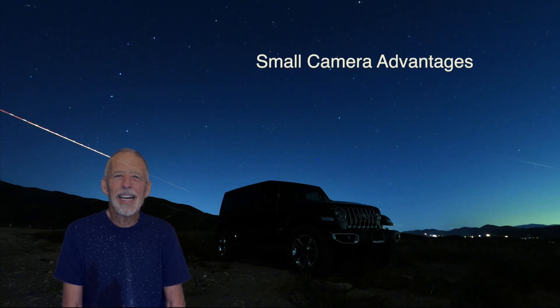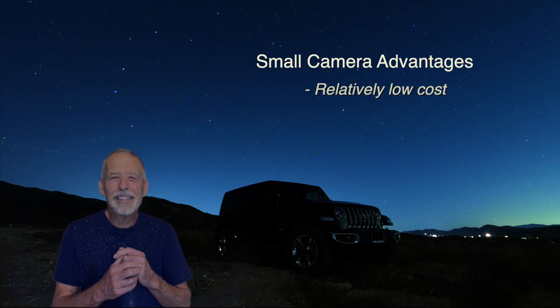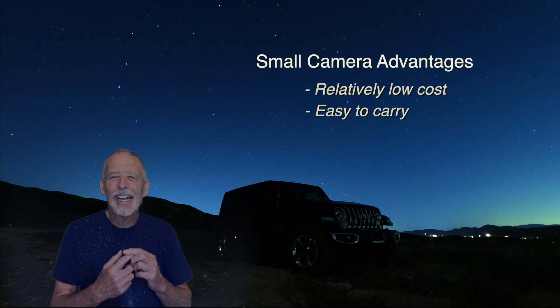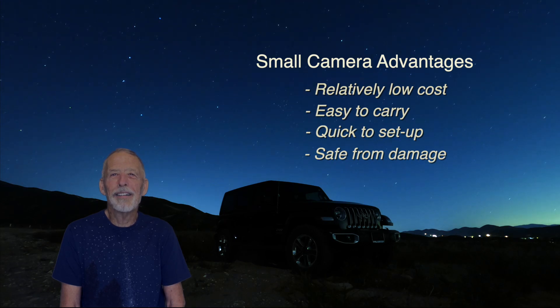The advantages of these small cameras include relatively low cost, they're easy to carry when backpacking and hiking, they're quick to set up, and there's little concern about dirt or water damage.